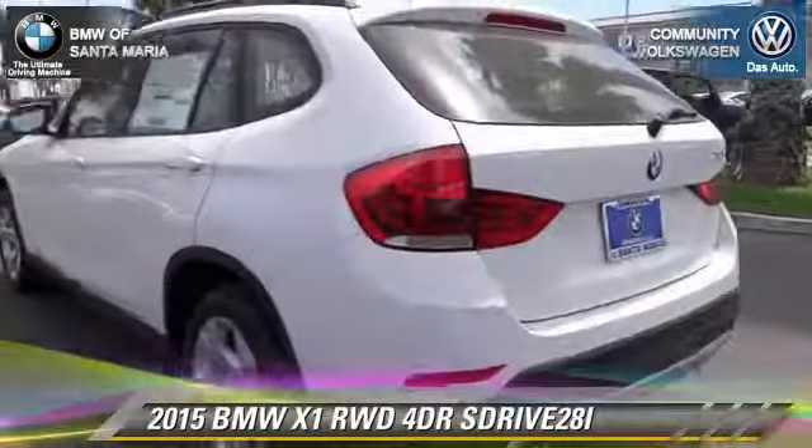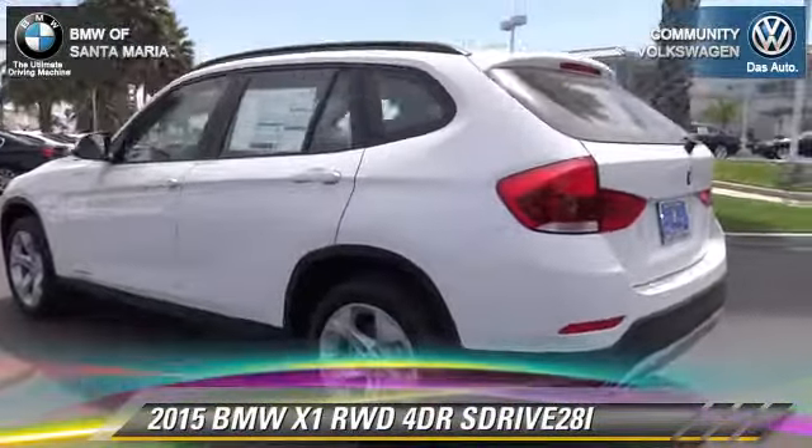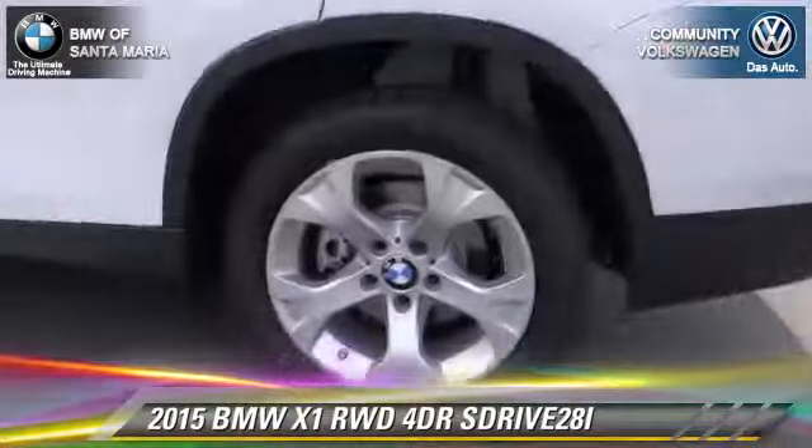And a CD player with MP3. Give us a call to schedule your test drive today.